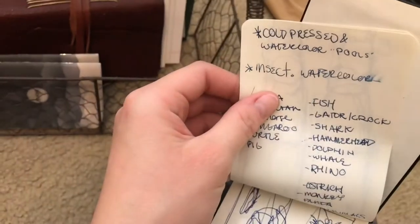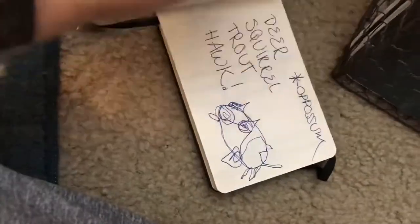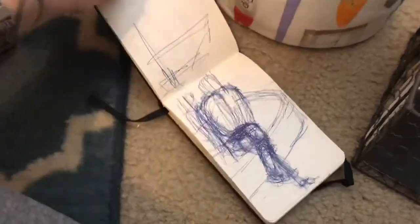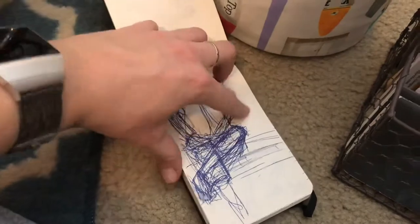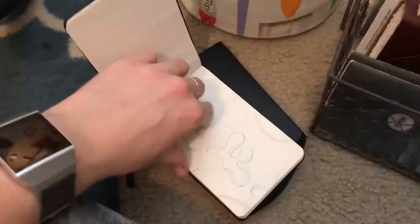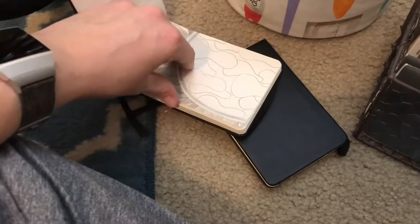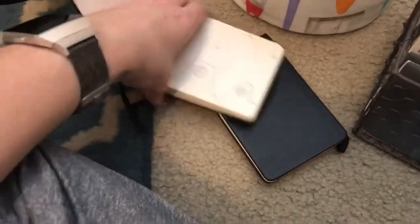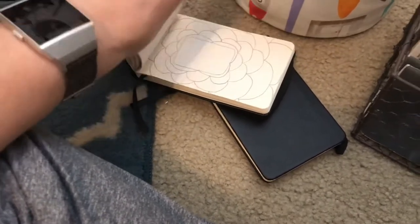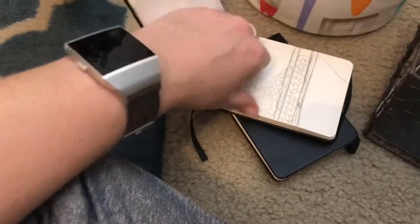I got some free sketchbooks through Blick. When I first got my studio I went in before I had any materials and I was just feeling creative, so I made a bunch of abstract drawings in here, apparently.